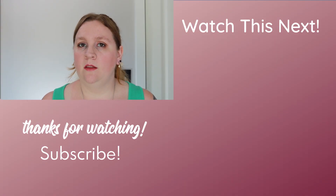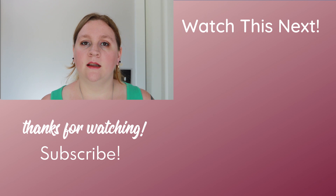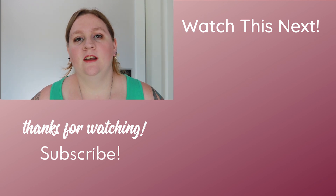I know it can be really scary to think about learning something new, especially when you have no idea what it is, and especially with something like CSS. But just know that it doesn't have to be scary. Don't forget to subscribe down below for new videos every Thursday at 9 a.m. Central. Thanks so much for watching, and I'll see you next time.